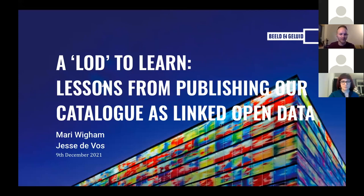Thanks, Liz, and thanks to the organizers for having us at No Time to Wait. We're very excited to be here. My name is Jester Fos, and I'm here together with Mary, my colleague, talking about what we've learned from publishing our catalog metadata as linked data.